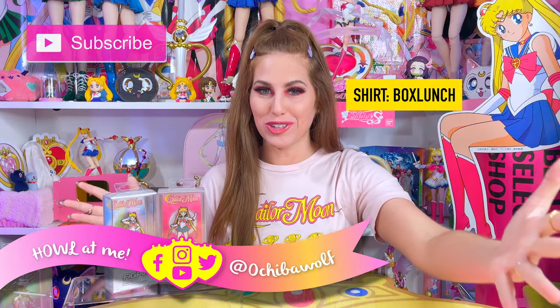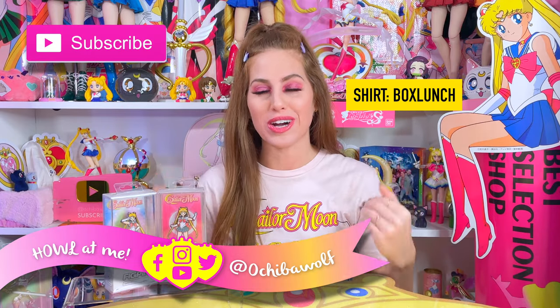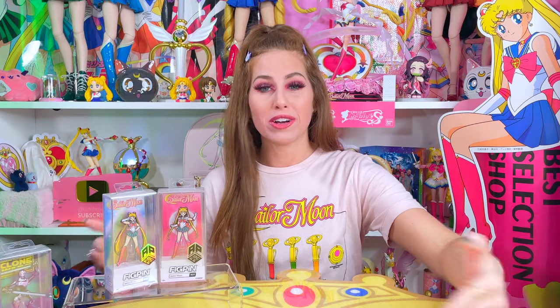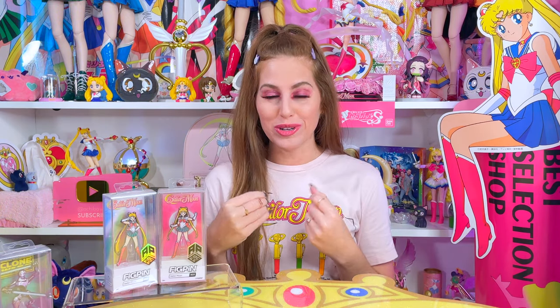Hello everybody and welcome back to Achievable Collection. Thank you so much to my subscribers for coming back to watch each one of my videos — you guys are awesome. If you happen to be brand new here, a special welcome to the channel. My name is Brooke and I am a collector of many things, mostly Sailor Moon, so that's what you're going to see the most on my channel. I do unboxings, reviews, and news for the franchise.